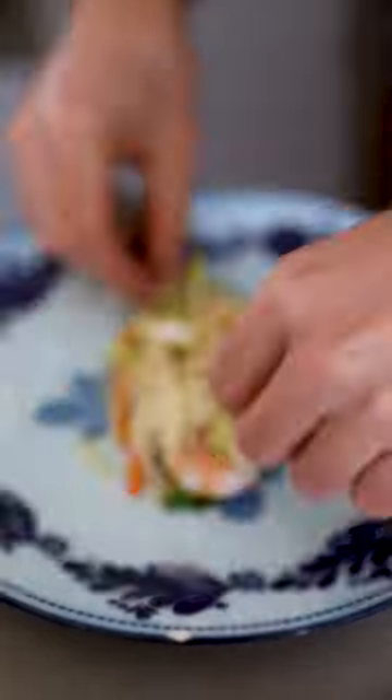The most succulent chicken. It's a lemon chicken marinade. Corn summer rolls.